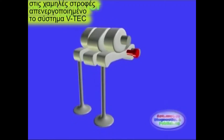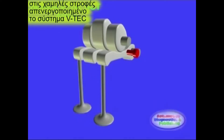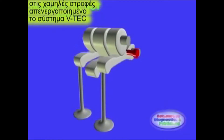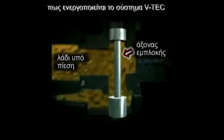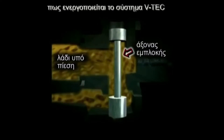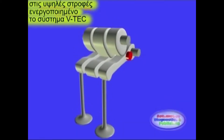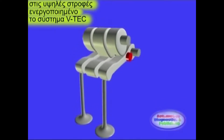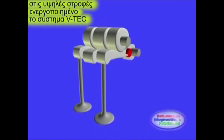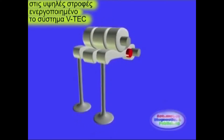Στις χαμηλές στροφές, οι βαλβίδες κινούνται από το πρωτεύον και δευτερεύον κοκοράκι. Το μεσαίο ταλαντώνεται ελεύθερα, ενώ υπάρχει και ελατήριο που αποσβαίνει την ταλάντωση. Στις υψηλές στροφές ενεργοποιείται η μαγνητική βαλβίδα και η πίεση του λαδιού ωθεί τον άξονα εμπλοκής, εμπλέκοντας τα τρία κοκοράκια μεταξύ τους. Οι βαλβίδες τώρα ανοίγουν από το μεσαίο έκκεντρο που δίνει τη μεγαλύτερη διάρκεια ανοίγματος και εξασφαλίζει το μέγιστο βύθισμα της βαλβίδας.